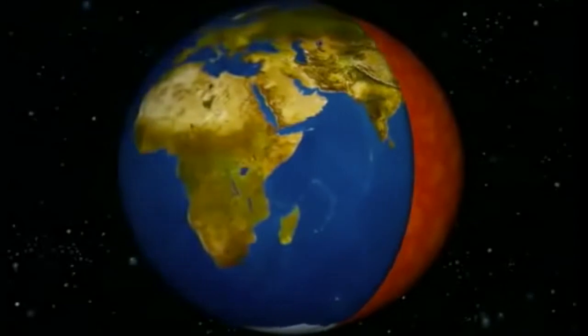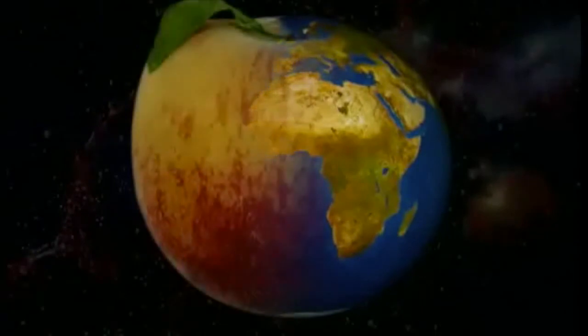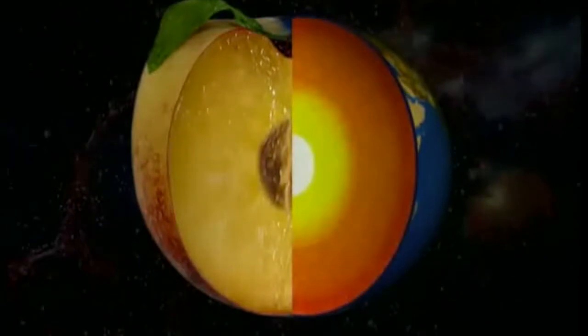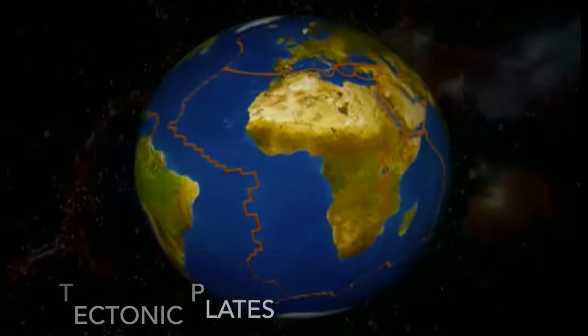The surface is hard and forms a solid crust. If the earth was a peach, this crust would be as thin as its skin. But the earth's crust is cracked and brittle, like an eggshell. It's made up of several segments called tectonic plates.